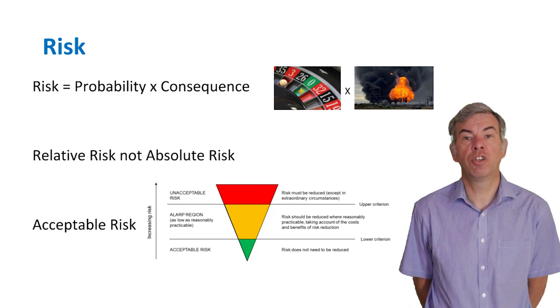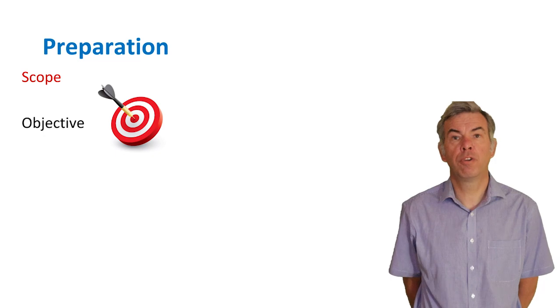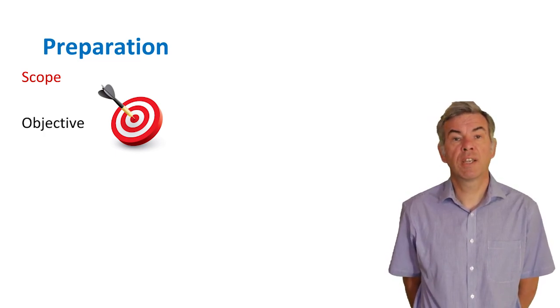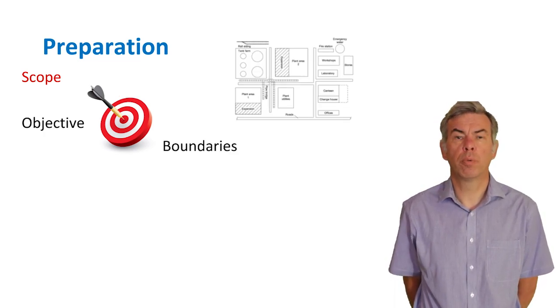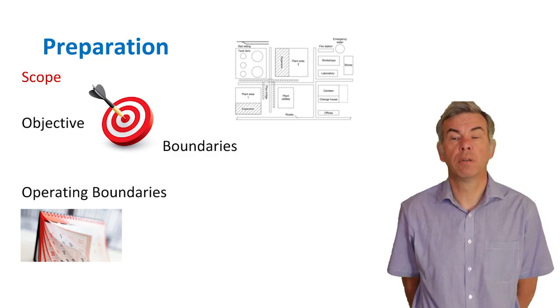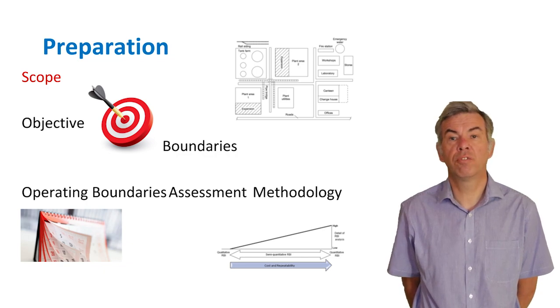An important part of the RBI journey is to establish what level of risk is acceptable for the organisation. The scope of an RBI project can be established by resolving four questions: what is the objective — are we looking to better understand risk on site or to better use our resources; what are the physical boundaries — what's in scope and what's out; what are the operating boundaries — will we include start-up, shutdowns, and upset conditions; and finally, how will the assessment be carried out — assessment methods range from qualitative through semi-quantitative to quantitative.